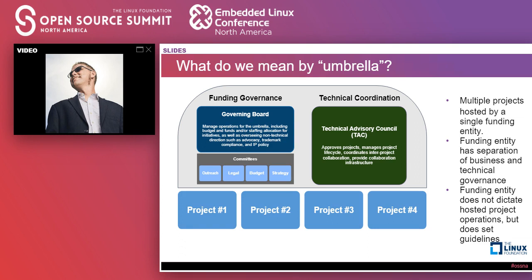These shared pieces usually split into two different areas. There's what we call funding governance — the group looking at how funds are managed, how operations are managed, budget, staffing allocation, and a lot of the non-technical direction around trademark compliance and advocacy. And there's a split between that and the technical coordination, which are in a lot of ways very different disciplines. That technical coordination is about how do we help bring these communities together, create a space for projects to collaborate, and provide common infrastructure so they're not reinventing the wheel every single time.